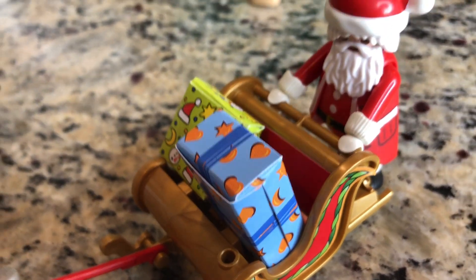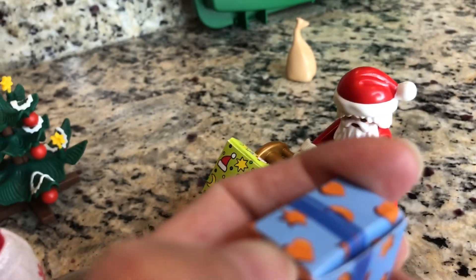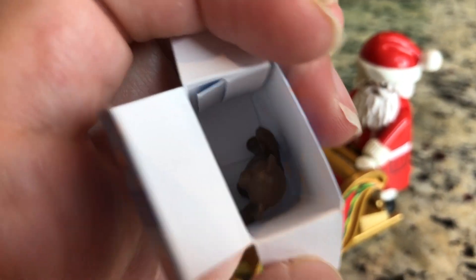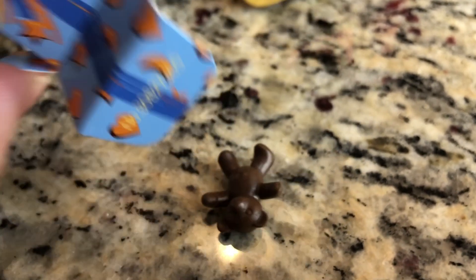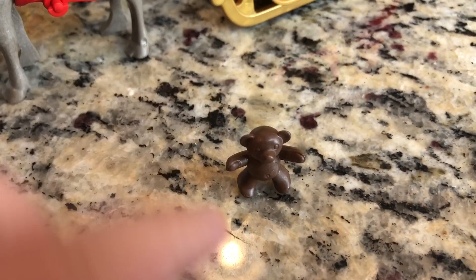Here are the presents. I wonder what's inside the box. Look, there's like a bow and stars on it. Let's go ahead and open it up and see what in the world — what is it? It's a cute little teddy bear. It's so cute!